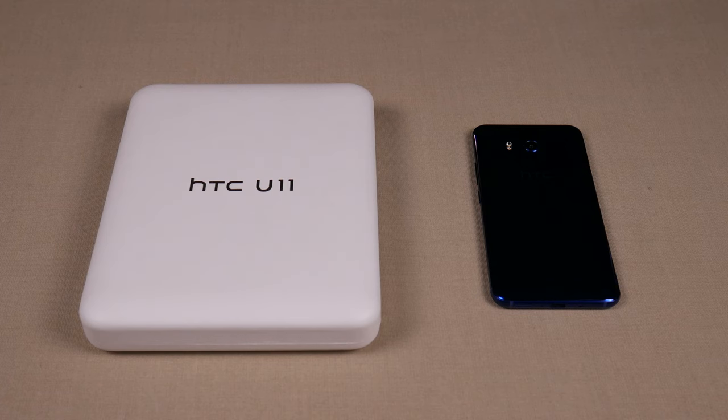Then the U Ultra came out, and I'm being nice here, but it was a pretty significant letdown. The U11 is out now to try to make us forget about the U Ultra and remember the things we actually liked about the HTC 10. Overall, it is a big improvement over the HTC 10 in quite a few areas. However, there are some areas where HTC does take a small step backward, which is a little disappointing, but overall this is a really, really solid phone.